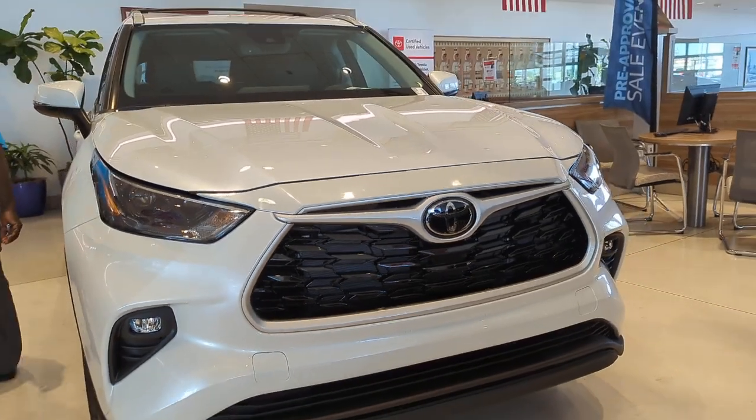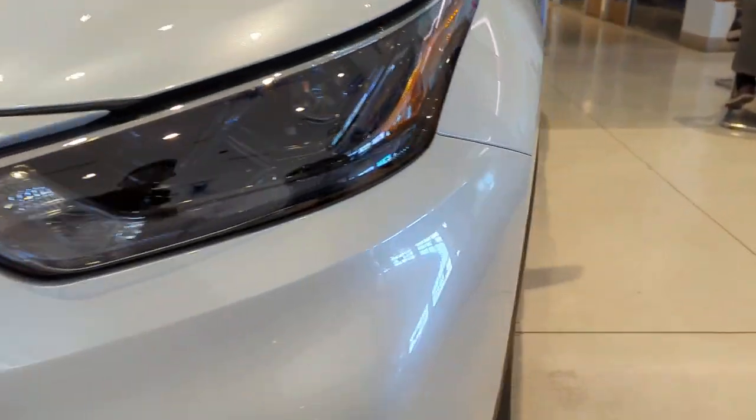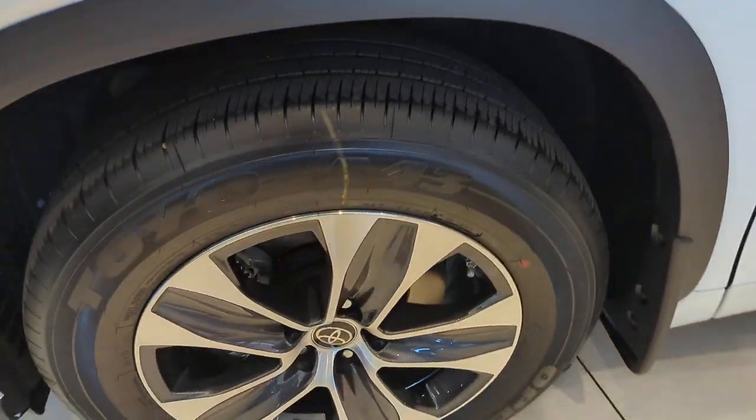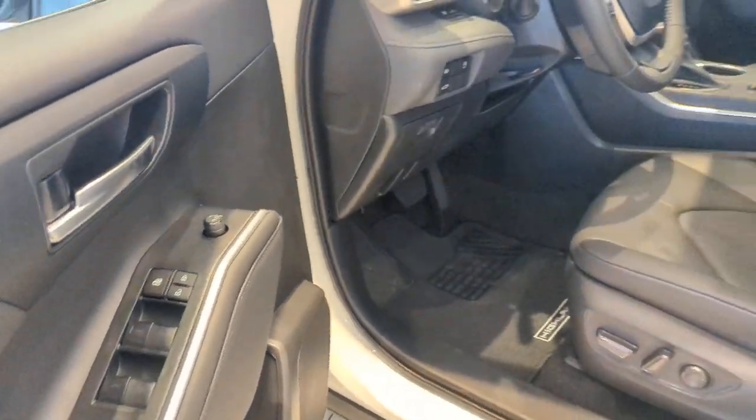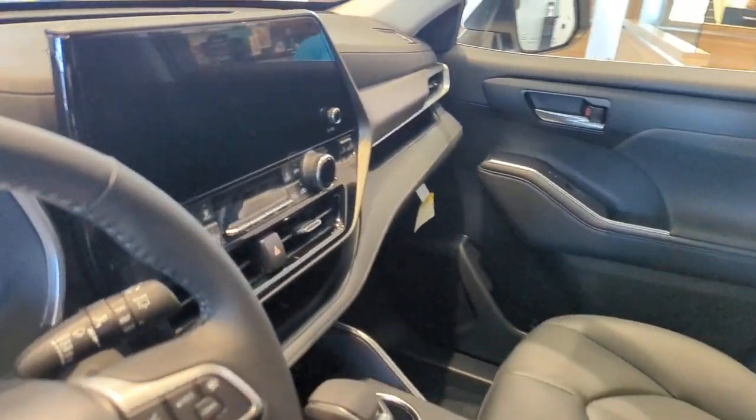These are just some of the great options this vehicle comes with: Apple CarPlay and/or Android Auto, Pre-Collision System, Lane Departure Warning, Third Row Seat, Heated Driver Seat, All-Wheel Drive, Keyless Entry, Sun/Moonroof, Power Liftgate, and Heated Mirrors.